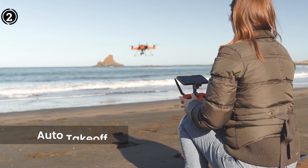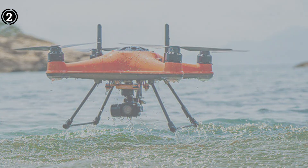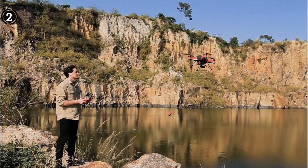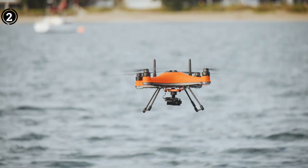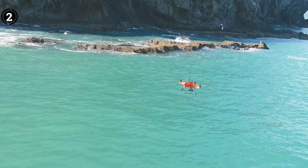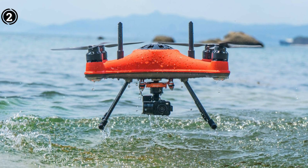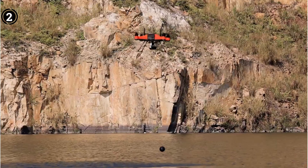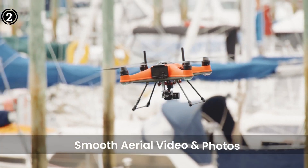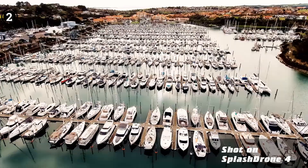Customer appraisals for the SwellPro Splash Drone 4 reverberate with positivity, with users lavishing praise on its unwavering durability and reliability amid all climatic nuances. The drone's innovative features, including the dynamic return to pilot and the Smooth Plus flight control system, have struck a chord with users. While it might bear a loftier price tag than certain counterparts, the fusion of innovative features and impressive performance casts it as a judicious investment for earnest anglers looking to elevate their fishing pursuits.